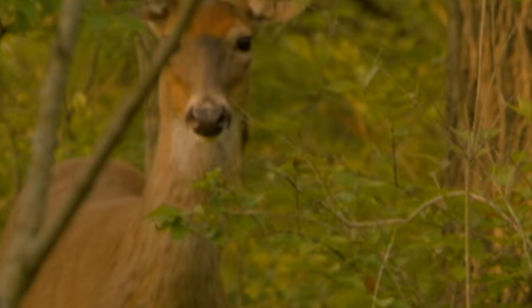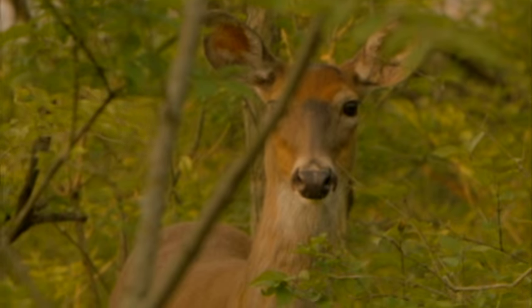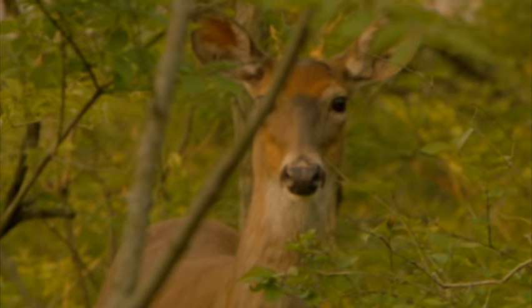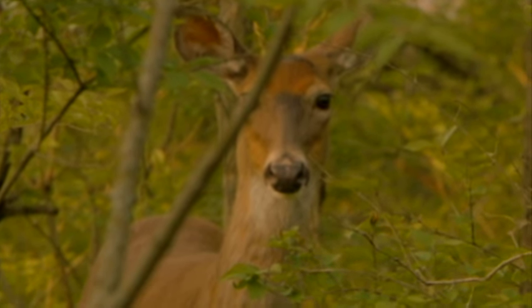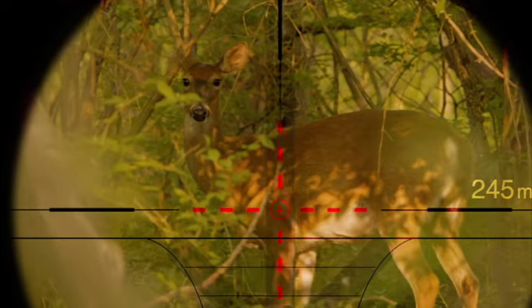Deer love cover — I can't stress that enough. Your property has to have a lot of cover for deer if you want them to be there in the daylight, bed down, and take up residence. Otherwise they could just use your property to get to another property during the night. So you want them to be able to take up residence during the daytime — look for a lot of cover.